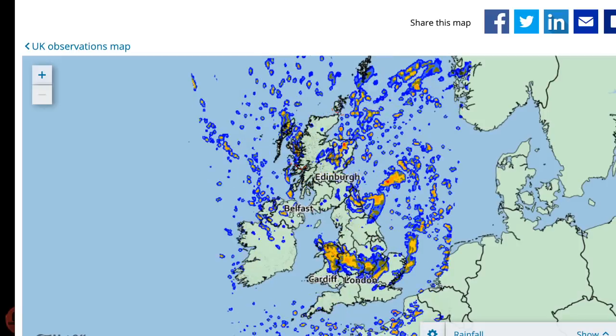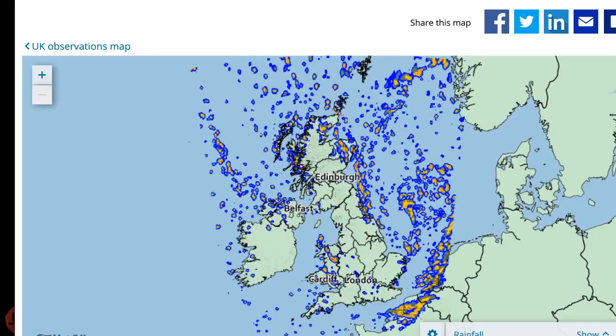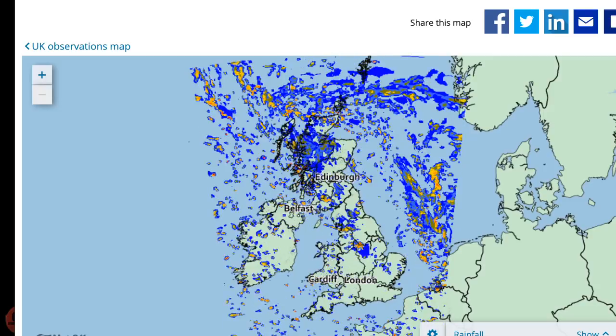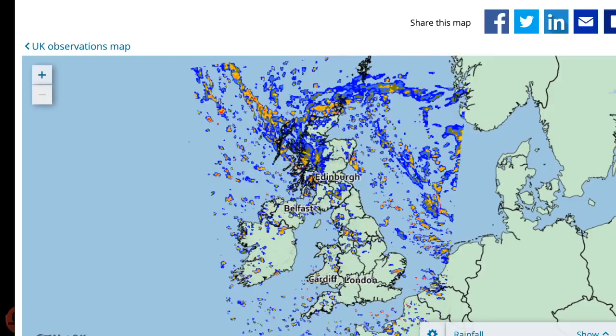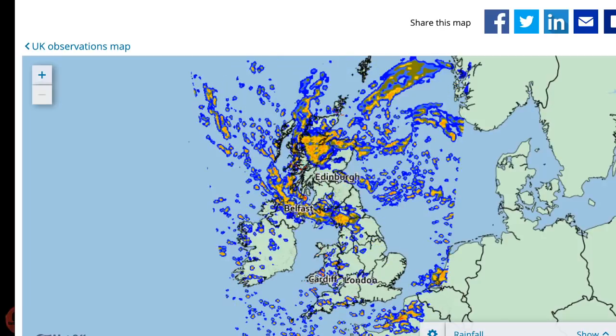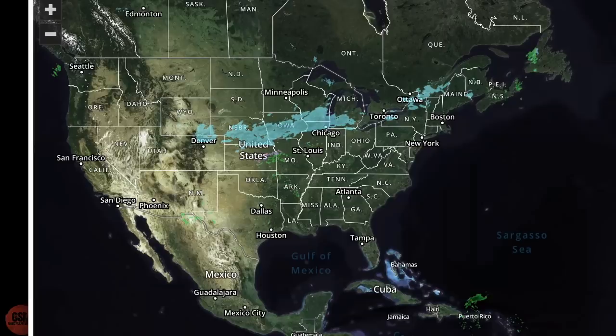That covers Scotland, Ireland, and the UK. We would probably need an hour if we combined the US and UK weather reports. Maybe someday in the future we could dedicate a show for UK and European weather. Let's take a look at the weather here in the United States.